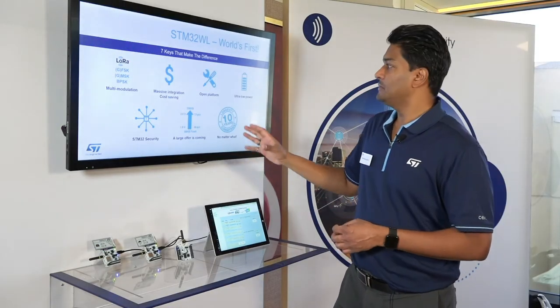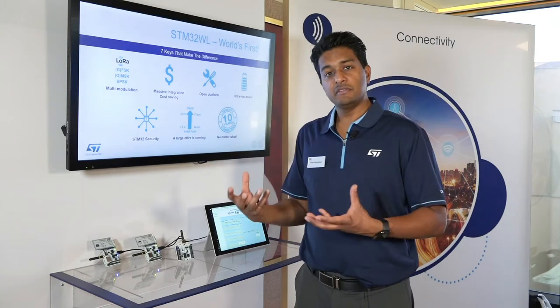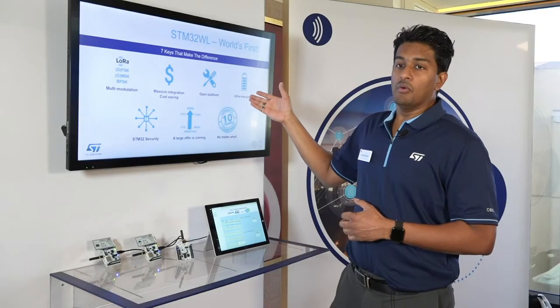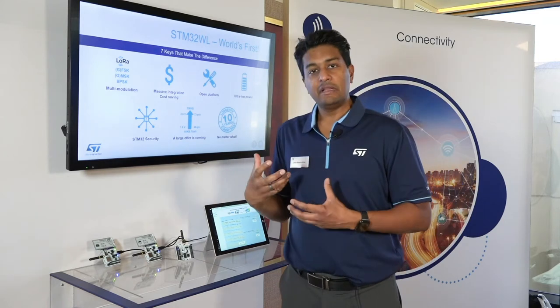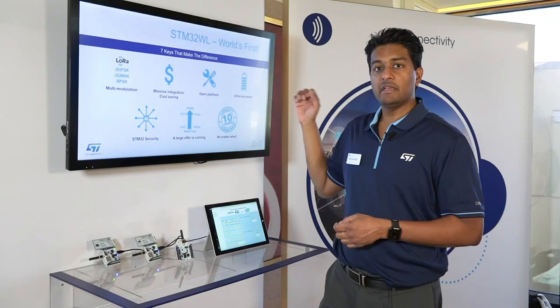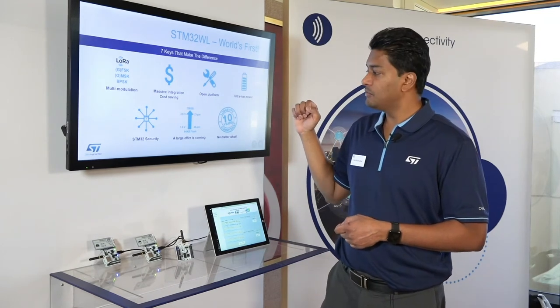Looking at the device, there are lots of cost savings because instead of two devices we now have one device, and that really saves a lot of cost from having two separate devices. We continue to have our STM32 open development platform support on the STM32WL, and we've integrated an STM32L4 Cortex-M4 device inside, so we maintain that ultra-low-power capability of the STM32 family.